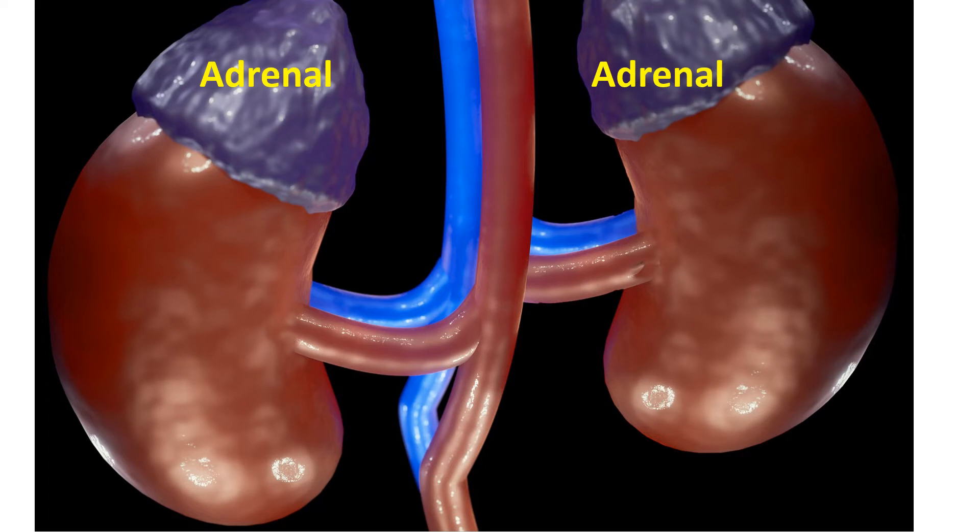Diseases of adrenal glands situated just above the kidneys are also an important cause of secondary hypertension. Certain hormones produced by the adrenal glands can increase the blood pressure. This can occur due to excessive function of hormone-producing cells of the adrenal glands or by tumours of the adrenal gland. Both these conditions may be rectified by surgery, leading to total cure of the high blood pressure.